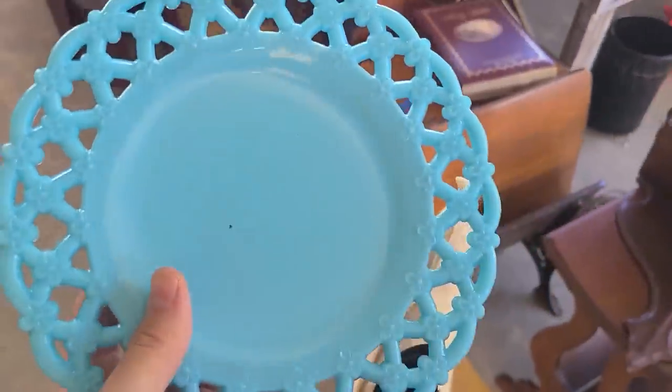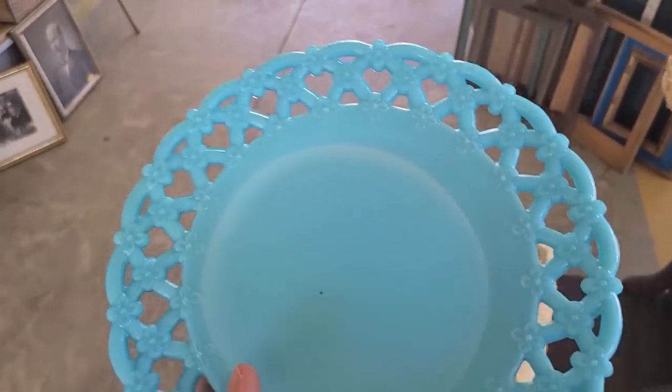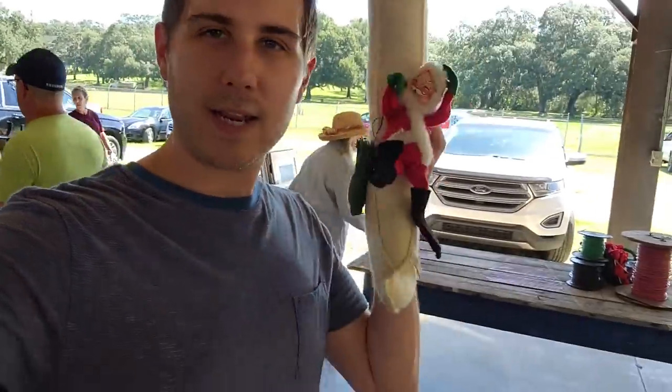Actually a really great find — this was four dollars and it is antique blue milk glass by Westmoreland Glass. It's the open lace with the beautiful flowers in it — outstanding, really, really it is. I also got this little Annalee doll here and it's in the shape of a moon — I've never really seen that before, so it's very interesting. Thanks for watching and don't forget to like, comment, and subscribe.